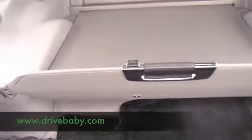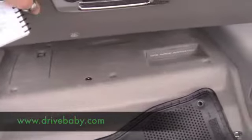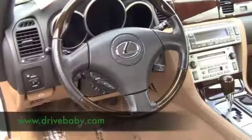Let's check out the trunk area. You have plenty of room, floor mats, everything that you possibly could ask for. Let's check out the driver's side and passenger side area.